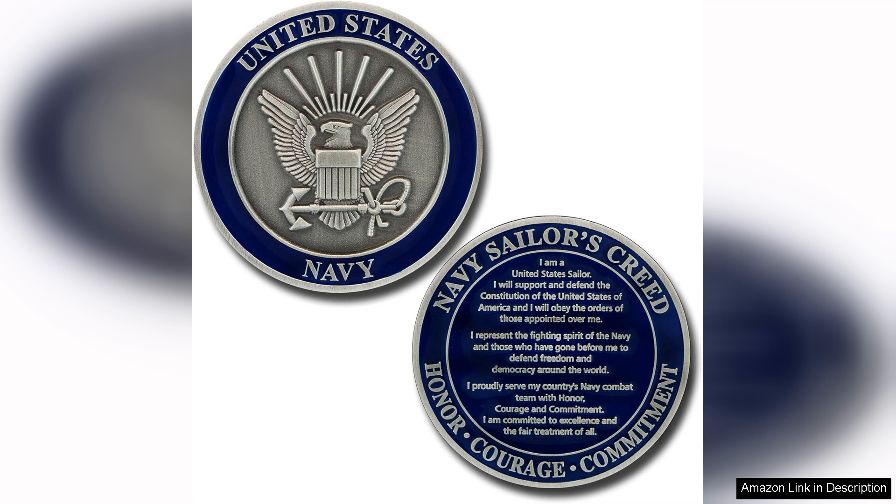One of the most appealing aspects of the Sailors Creed Challenge Coin is its ability to connect sailors both past and present. It serves as a conversation starter, allowing service members to share stories, experiences and the camaraderie that comes with serving in the Navy — whether you're an active duty sailor, a veteran or a proud family member. This coin holds a special place in the hearts of those who value military tradition.